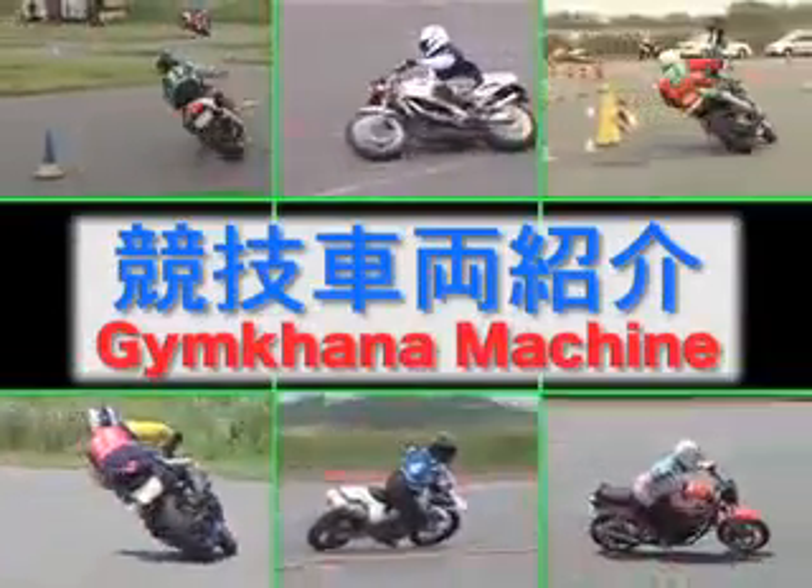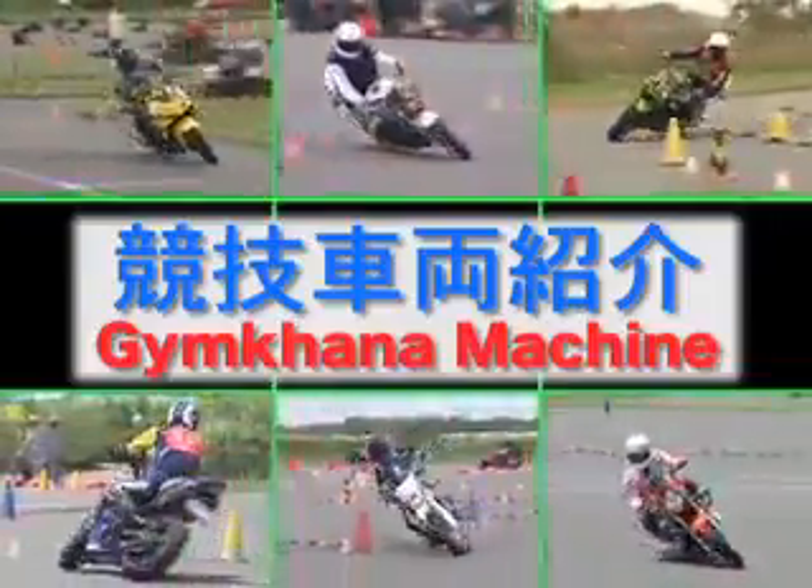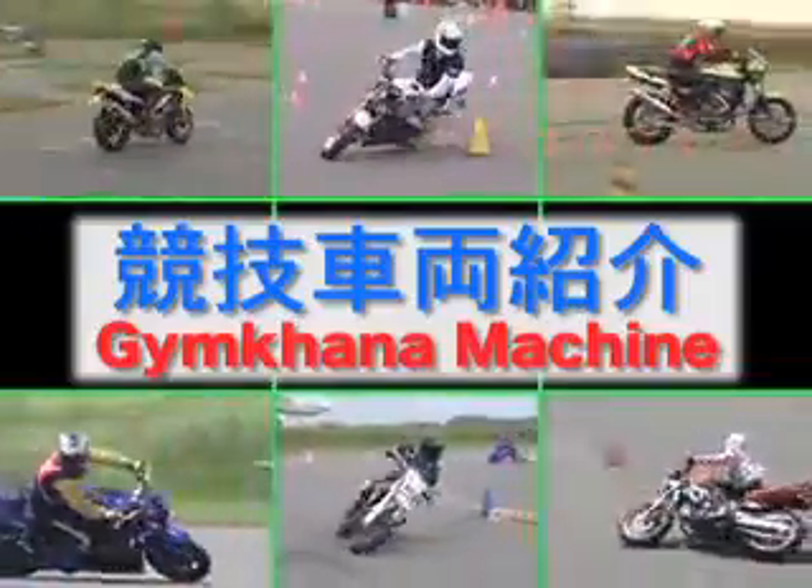Gymkhana Special Motorcycles. Wishing to run more and more quick and fast, the participants have continued modifying and enhancing their own bikes in the last 30 years.